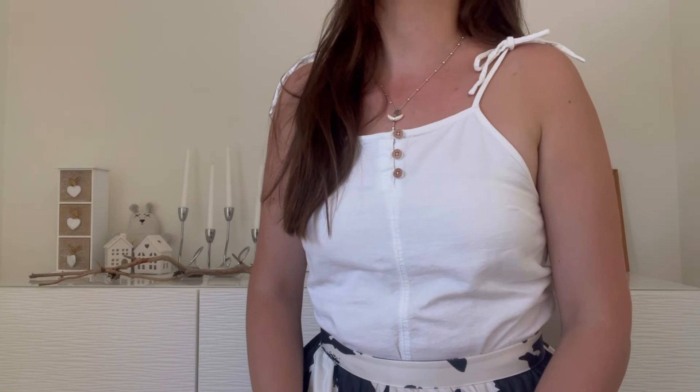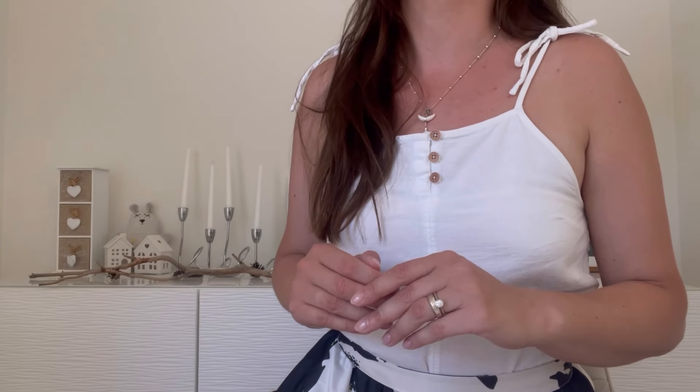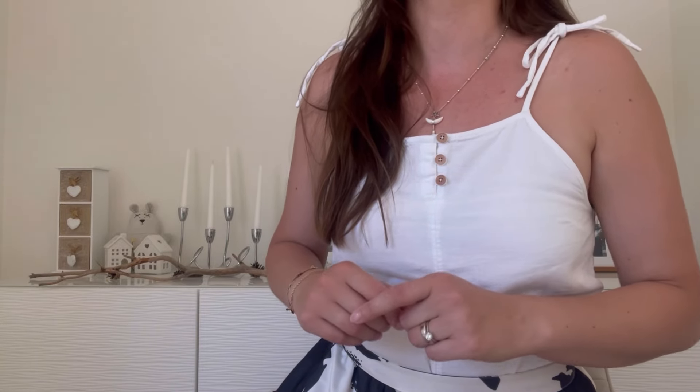Hi everyone! Long time no see but you have been missed. I just want to drop in and share a very quick video today about an item that I think will be one of the funniest bags that I've ever owned.